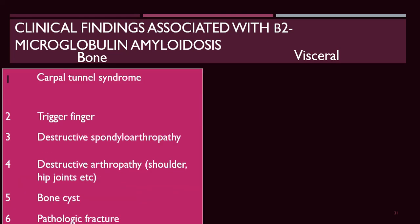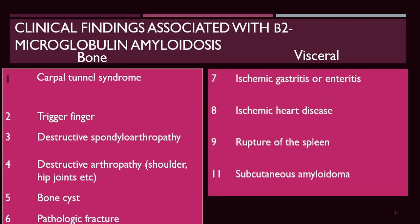Clinical findings mainly include carpal tunnel syndrome, trigger finger, destructive spondylarthropathy, destructive arthropathy, bone cysts, and pathologic fracture. Very rarely, visceral involvement occurs, such as ischemic gastritis or enteritis, ischemic heart disease, rupture of the spleen, and subcutaneous amyloidoma — but the presentation is mainly in bone and cartilage.